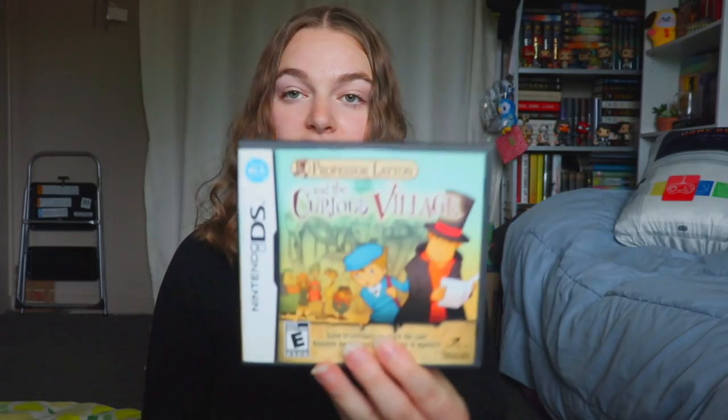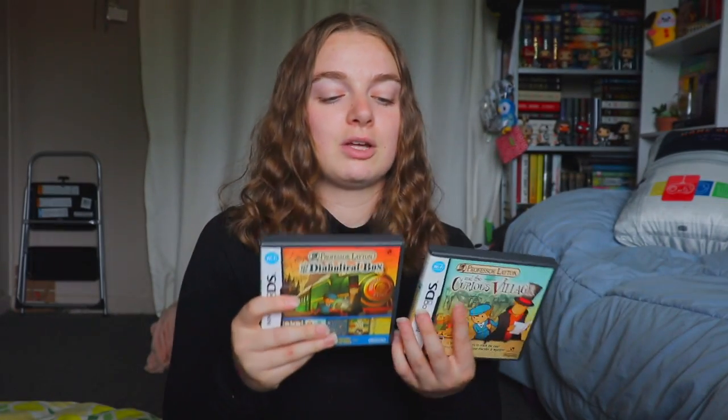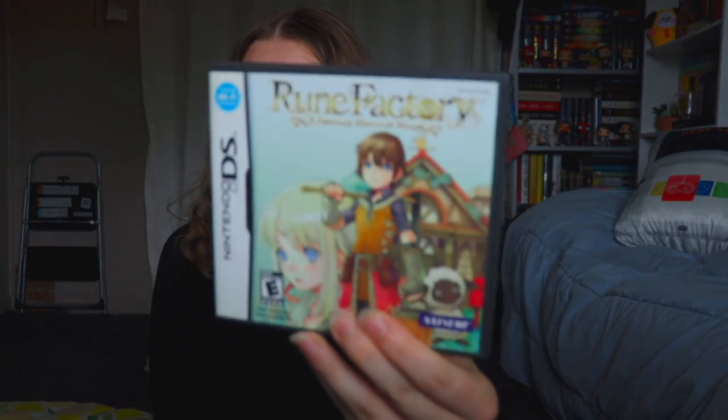Next pile: Professor Layton and the Curious Village, and Professor Layton and the Diabolical Box. I was waiting on a third Professor Layton game I ordered from eBay, but it got lost in the mail — it wasn't too expensive so I'll repurchase it eventually. So I have two out of three on DS for now. And I also have Rune Factory, the first one.